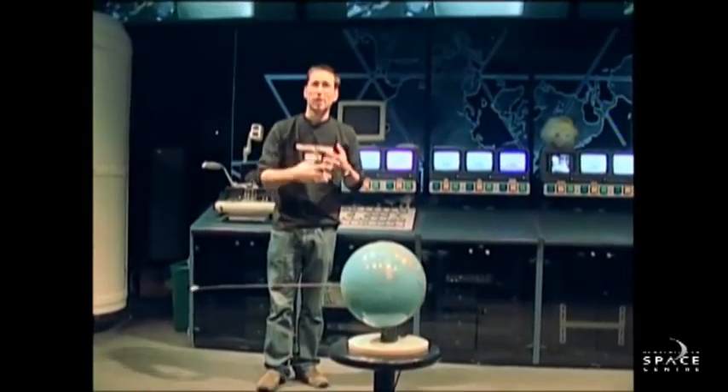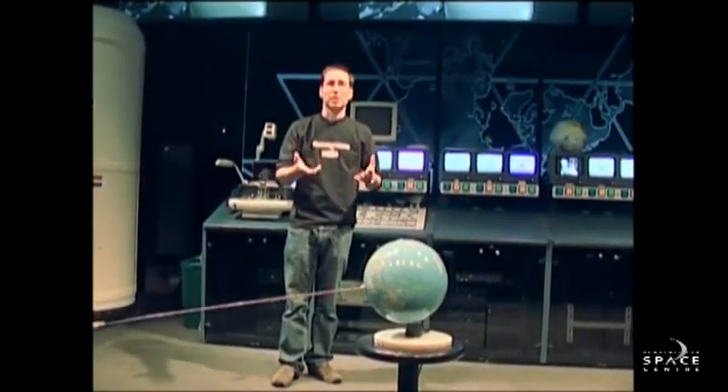For the first time, we'd have a way of getting into space that would allow regular people — not just astronauts, not just the extremely wealthy, but regular people like you and me — a chance to get up there.